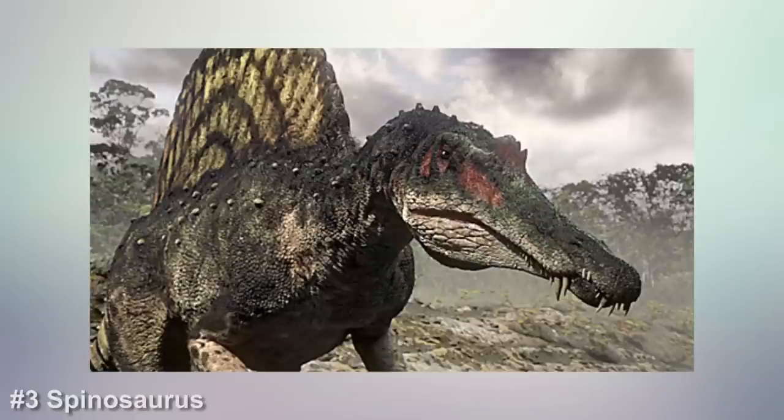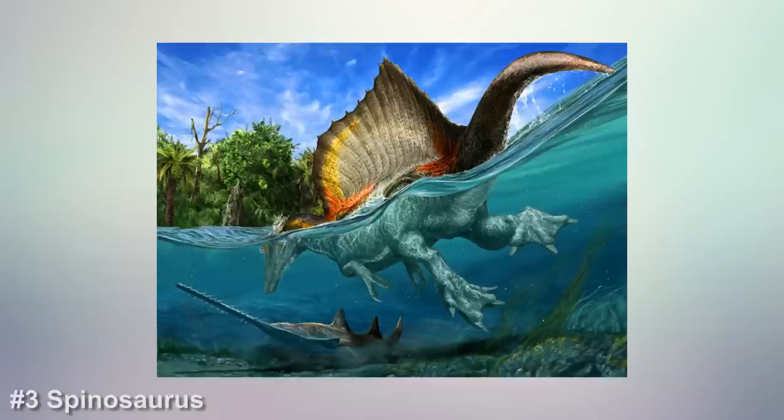Number 3, Spinosaurus. In roughly the same weight class as the Giganotosaurus and the Tyrannosaurus, the North African Spinosaurus had an additional evolutionary advantage — it's the world's first identified swimming dinosaur. This 10-ton predator spent its days in and around rivers, pinning fish between its massive crocodile-like jaws and surfacing like a shark to terrorize smaller land dinosaurs.